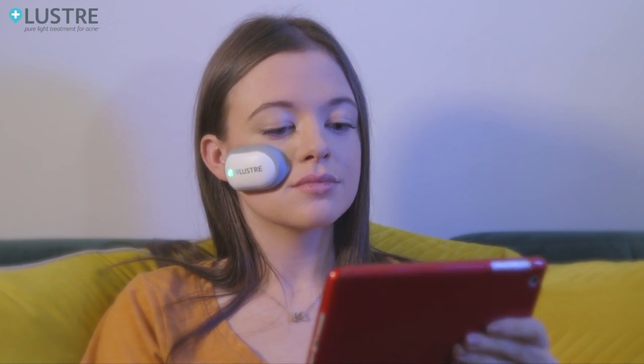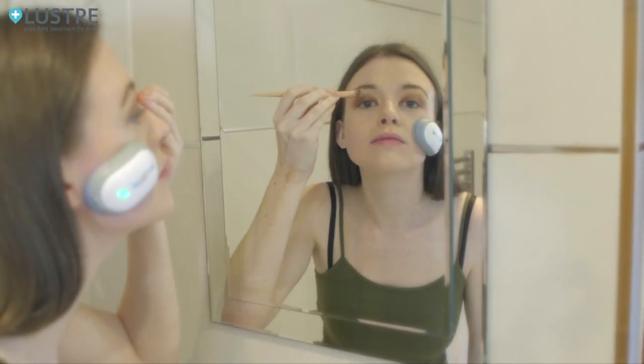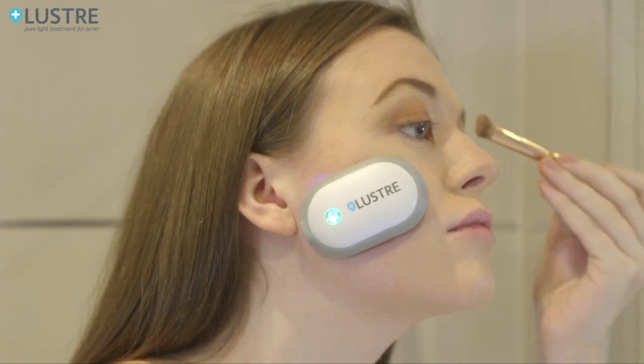So if the dreaded spots begin to appear, pop Lustre Pure Light on your face, enjoy some screen time, and 20 minutes later you're done! It can become an effortless and painless part of your daily beauty routine.